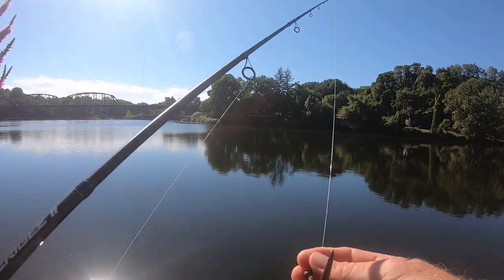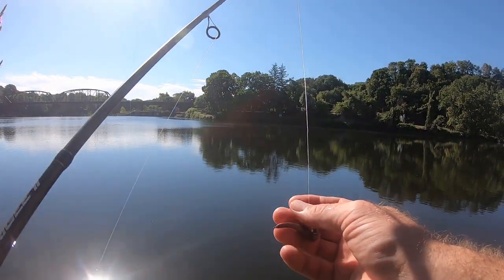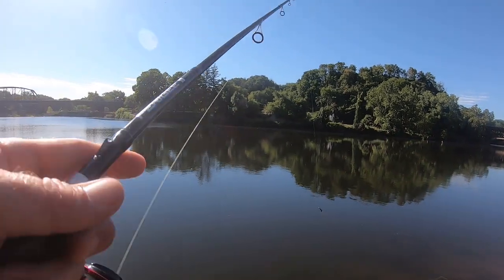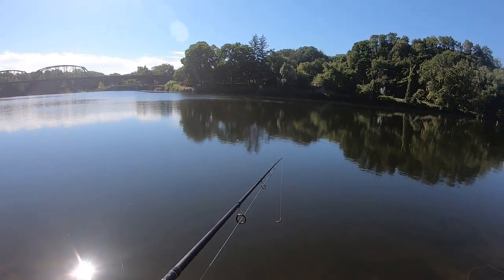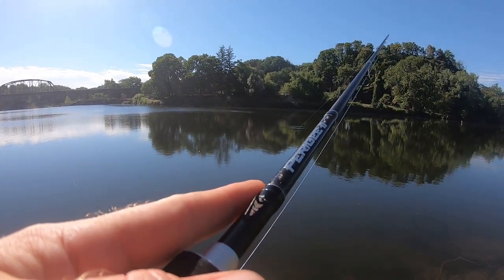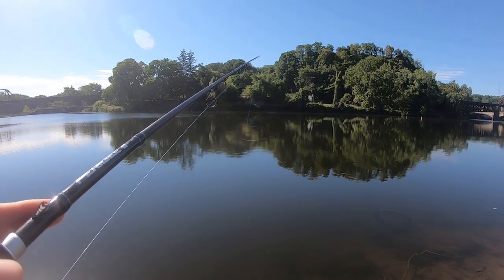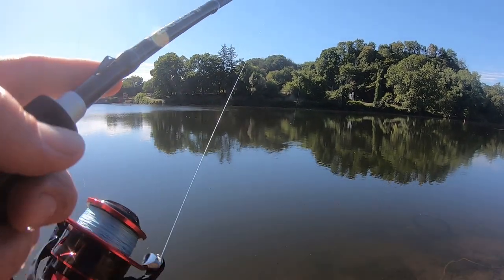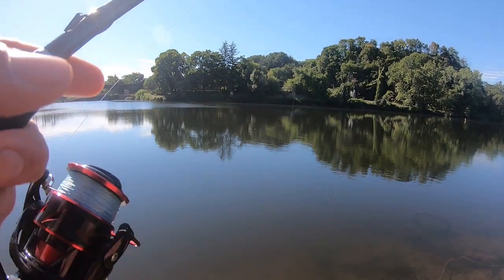Second rod ready to go. On this one also fishing night crawler, but I've got it tied on to a jig head. The idea here — the Carolina rig is gonna sit and wait for a fish to bite; the jig head rod is kind of active fishing, casting and retrieve. First cast — wow, it took like a good five or six seconds for that to hit the bottom. I'm just gonna drag it along the bottom and see where we go from there.